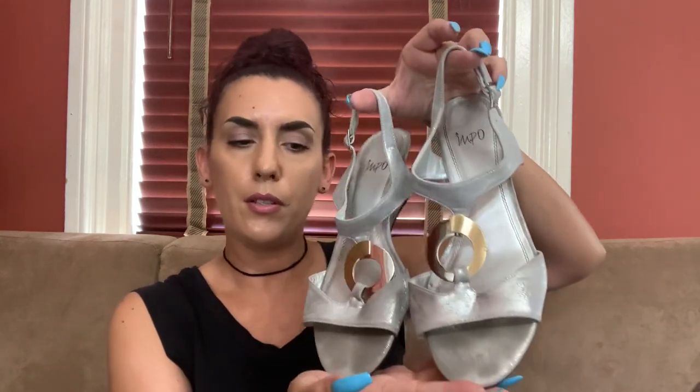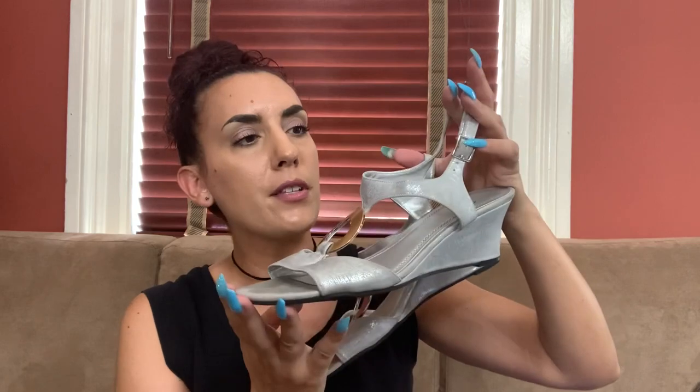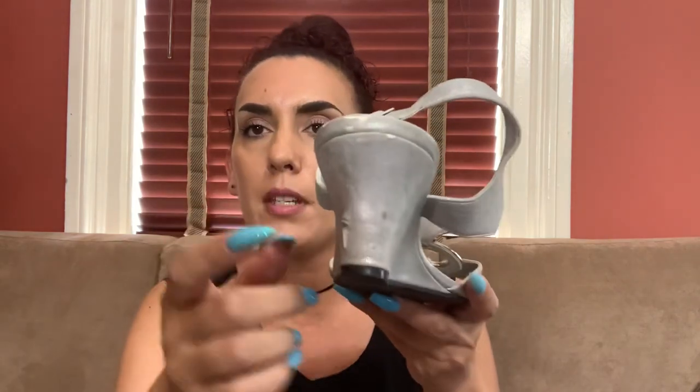Now we have this pair of Impo — silver metallic faux leather, size 10, with silver and gold hardware and a little wedge. But we have a boo-boo — there's a big scratch on there so these might have to be re-donated. However, if anyone's interested they're a size 10 and I would just do 10 bucks.